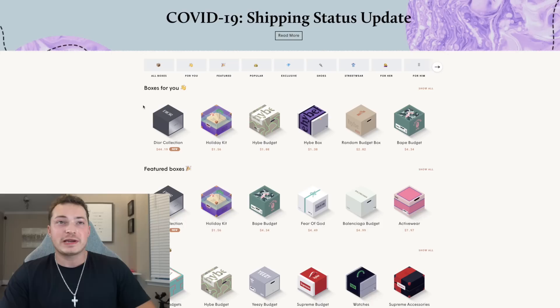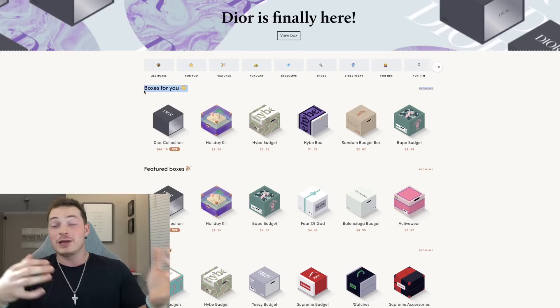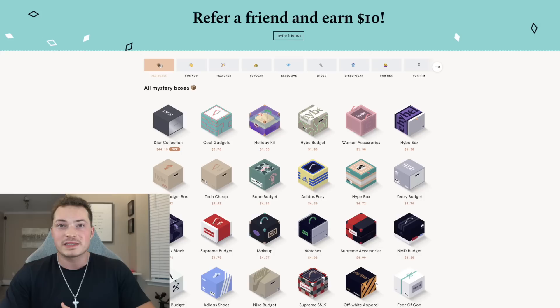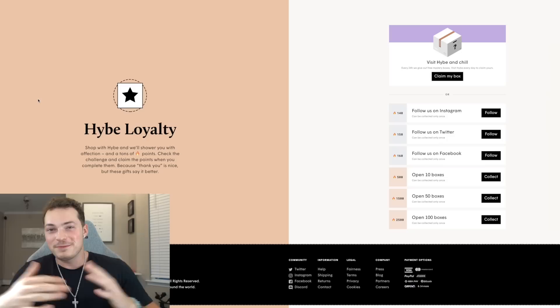I'm gonna do this till I win something dope for all of them. Let's do it! When you first sign up on this website they create boxes for you, and this is actually based off of what you chose when first signing up. For example, it'll ask you for things that you're interested in — you can choose hats, backpacks, shoes — and then it will design boxes based off of what you chose. Or you can just go to all boxes and choose out of any of these that you would like to open.